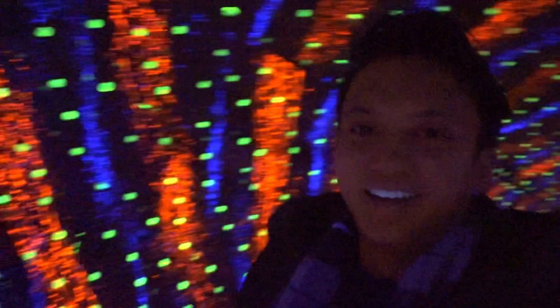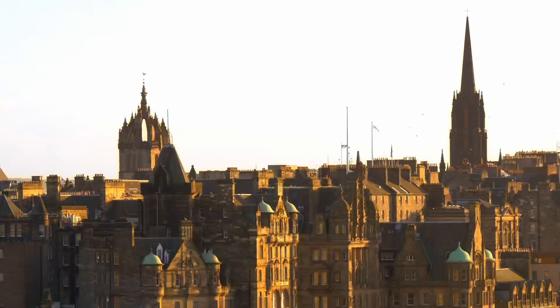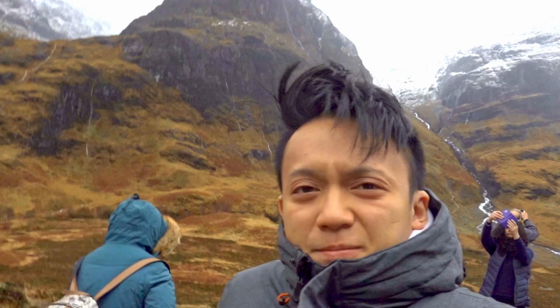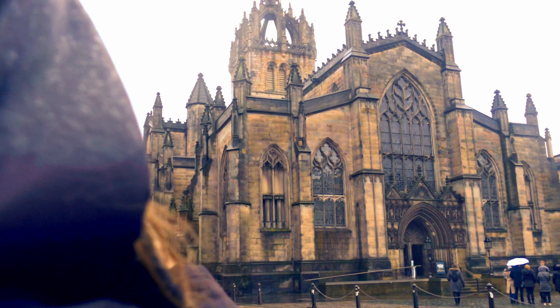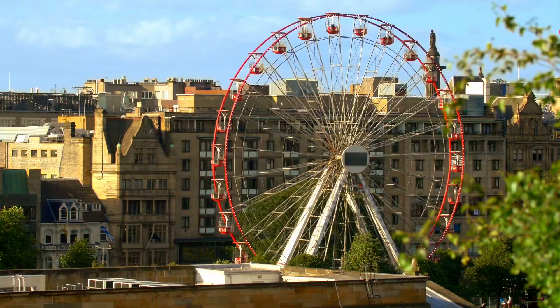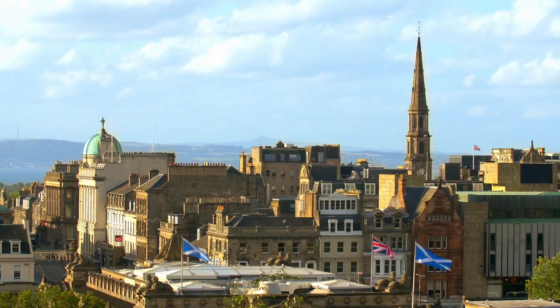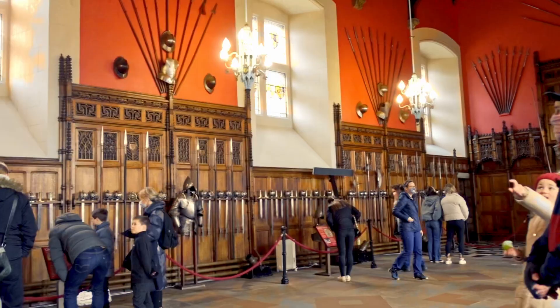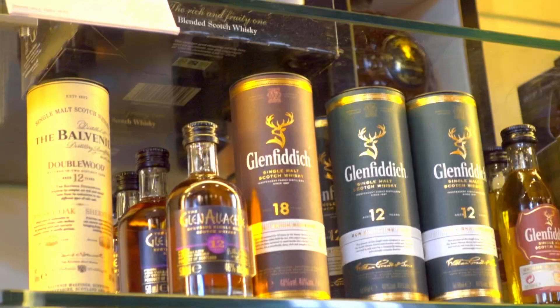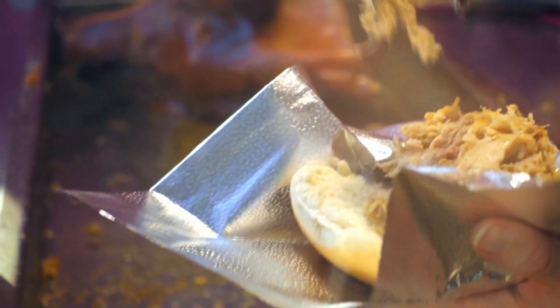So is Edinburgh worth visiting? Absolutely. During the middle of winter it can be very cold and rainy at times, but the architecture is something special. The largest arts festival in the world, the Edinburgh Fringe, takes place here every summer. No matter what time of year, Edinburgh will keep you on your toes. From a few days to even a week, you can find plenty of places to explore — from hikes to shops, great cuisine and scenic day trips, there really is something for everyone.